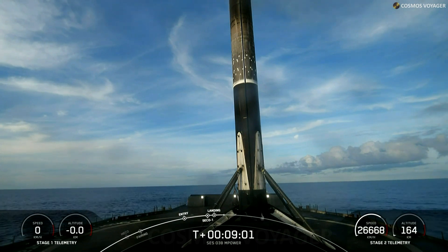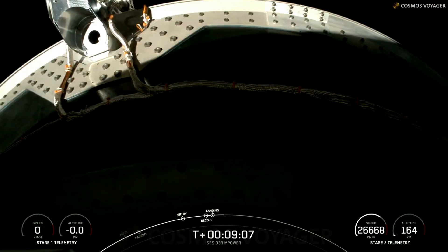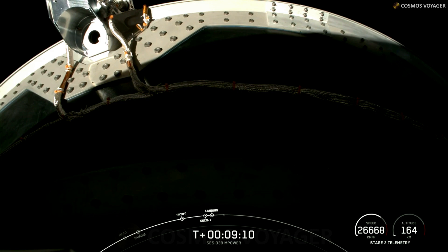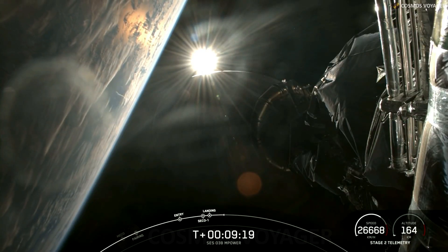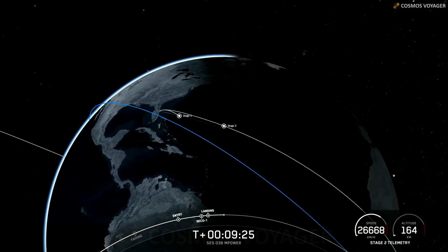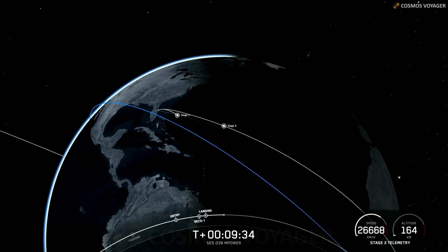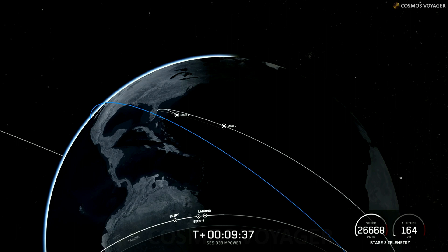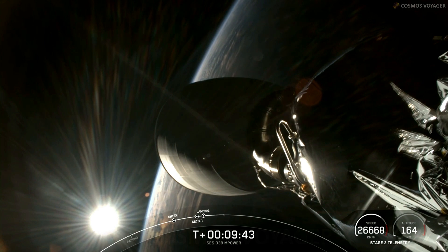While the mission isn't over just yet — the second stage does have two additional burns prior to payload deploy — since we don't have views of deploy due to the size of the payload adapter, we are going to end our mission coverage here. Deploy is scheduled around the T-plus two hour mark, so check our social accounts for confirmation. All of us here at SpaceX want to give a big thank you to our customer SES. We also want to give a shout out to the range and the FAA for supporting today's launch. This concludes our 282nd overall SpaceX mission and our 83rd launch of this year. Thank you to all our viewers for tuning in — we will see you again soon.